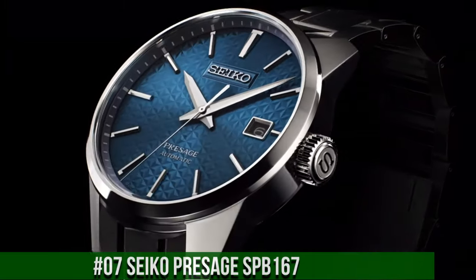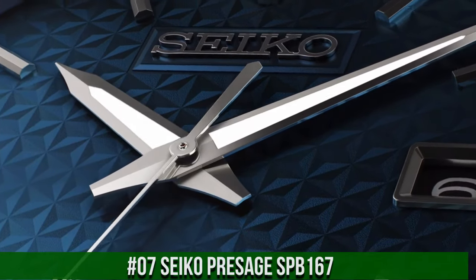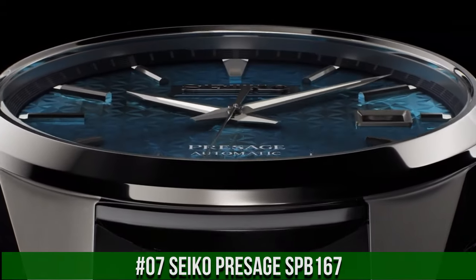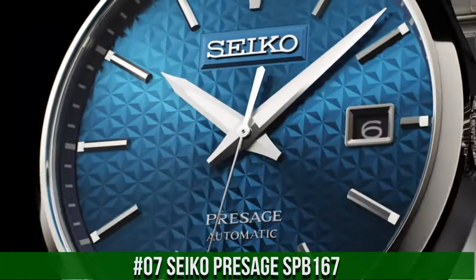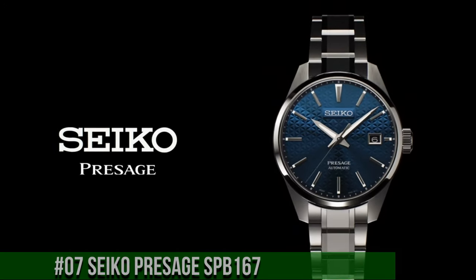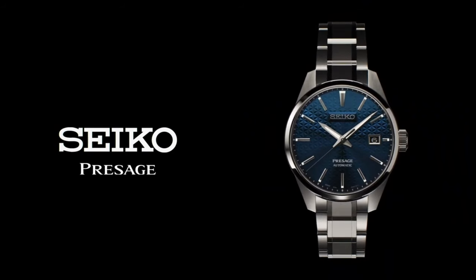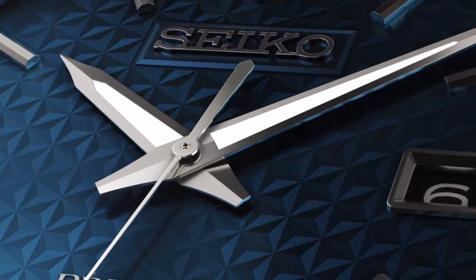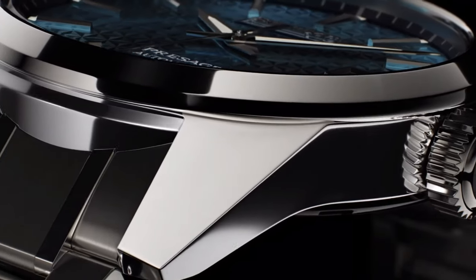Number 7: Seiko Presage SPB167. Caliber number 6R35. Movement type: automatic with manual winding. Precision: plus 25 to minus 15 seconds per day. Power reserve approximately 70 hours. Jewels: 24. Functions include stop-seconds hand function.